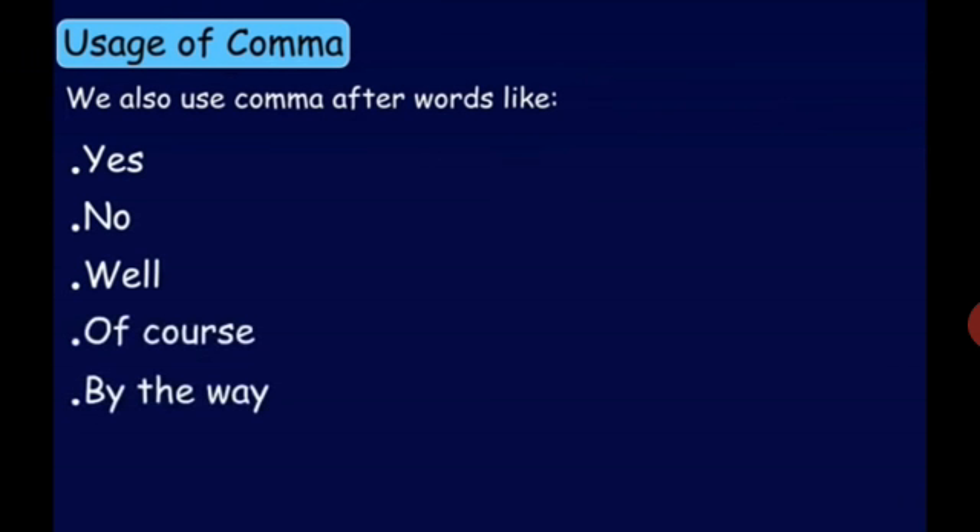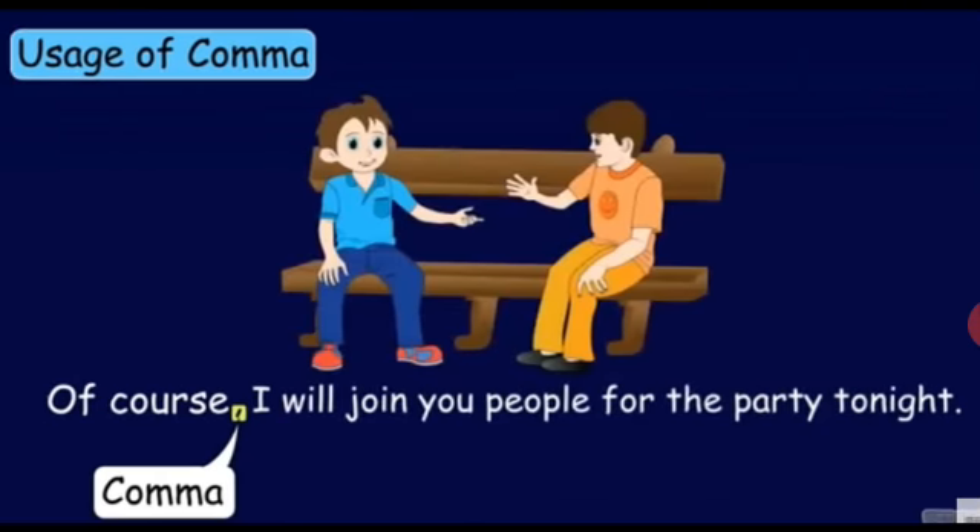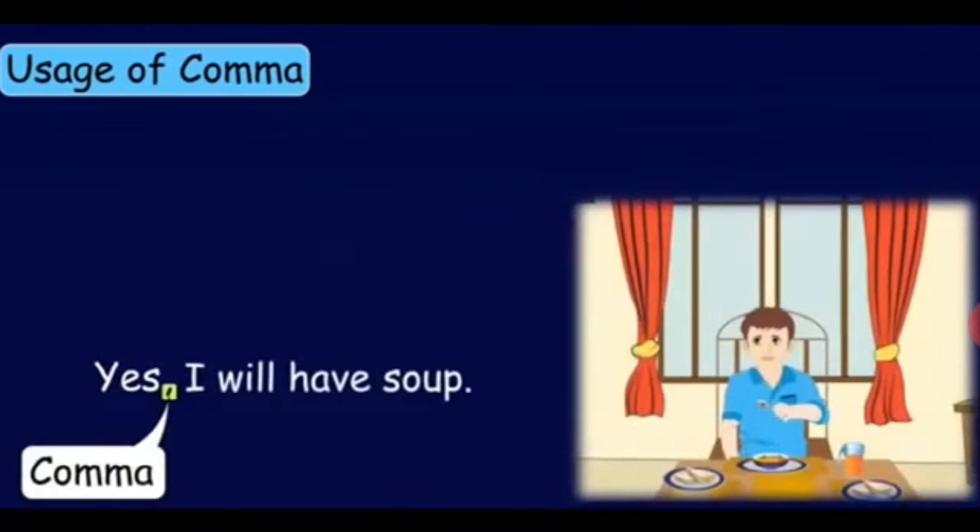We also use a comma after words like yes, no, well, of course, by the way when they begin a sentence. For example: 'Yes, I want to join the army for serving my country.' After the word yes, we use a comma. 'Of course, I will join you people for the party tonight.' After 'of course', we use a comma. 'Yes, I will have soup.' Children, have you understood when to use a comma?